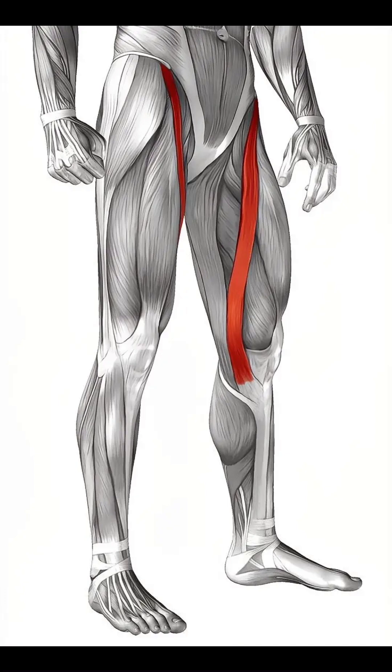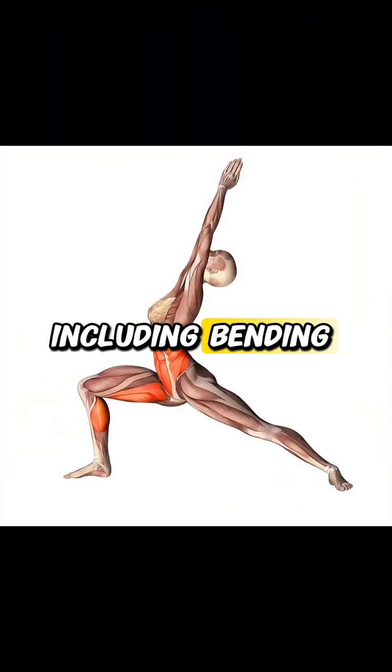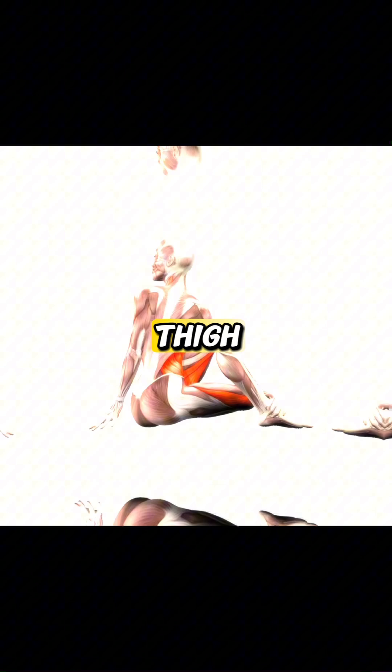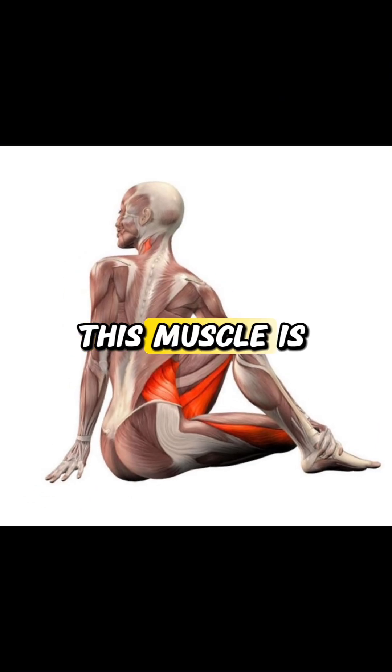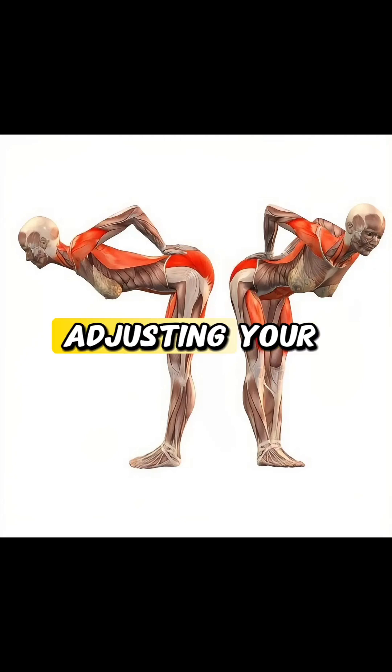Its primary role is to help you move your leg in several directions, including bending the knee and rotating the thigh. This muscle is crucial for movements like crossing your legs, sitting in certain positions, or even just adjusting your posture.